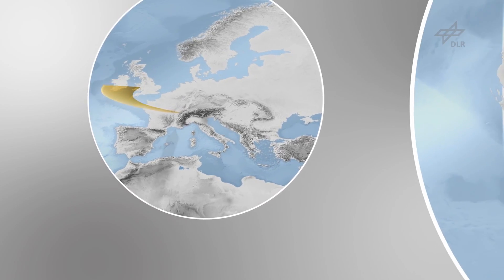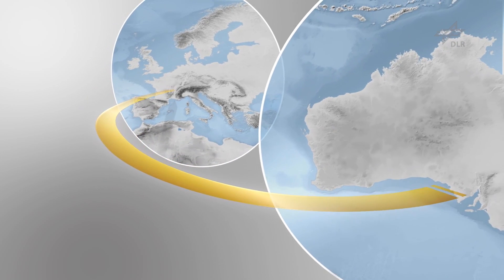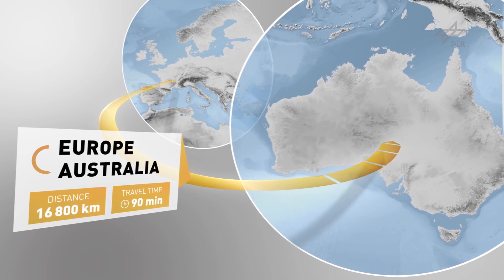The Space Liner is best suited for intercontinental distances, not for short or medium-haul distances. For example, our reference mission is from Australia to Europe, but it could also be from Europe to the west coast of America, from Europe to East Asia, from East Asia to America — a trans-Pacific flight. These are the very long distance flights which take us today between 20 and 30 hours in conventional aircraft.